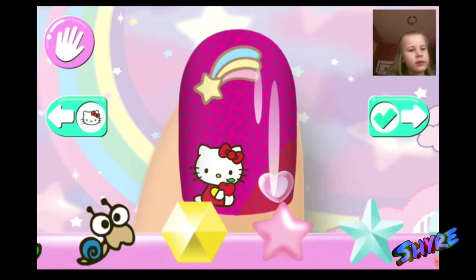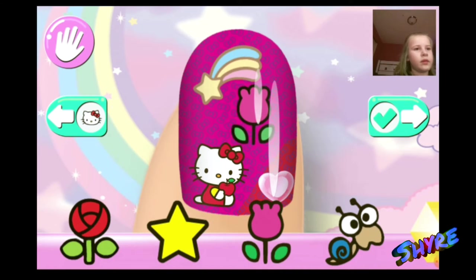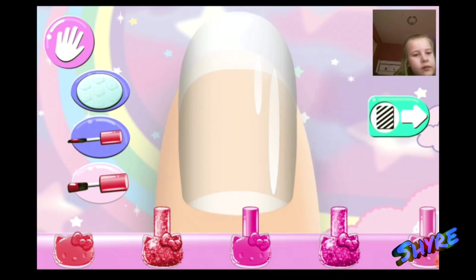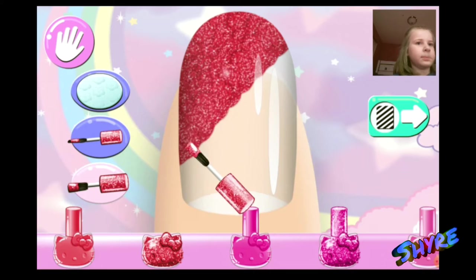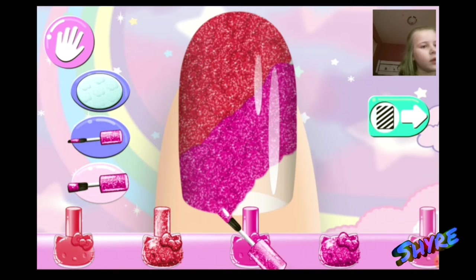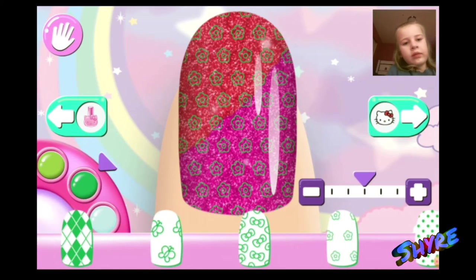Press the next button to continue. I love it! On to the next nail.